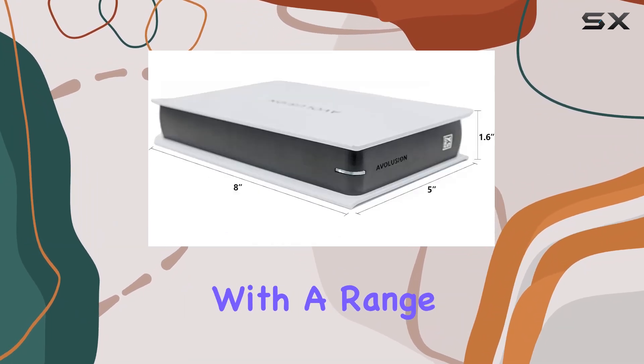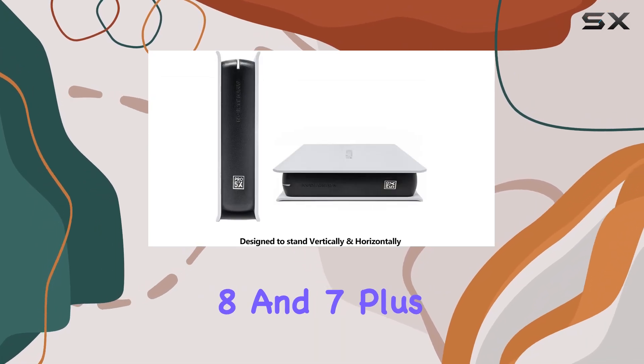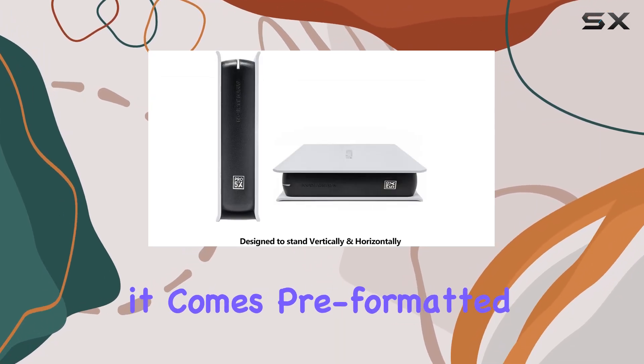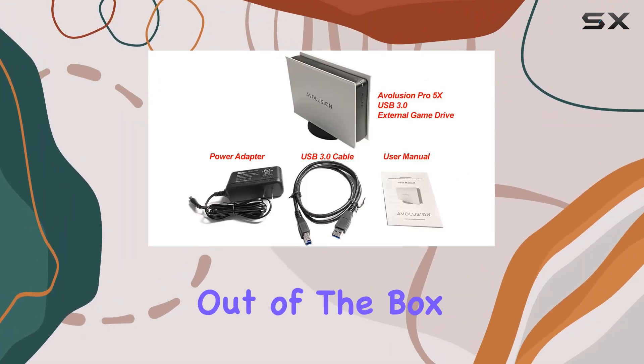its compatibility with a range of Windows operating systems, including Windows 11, 10, 8, and 7. Plus, it comes pre-formatted with the NTFS file system, so you can start using it right out of the box without any hassle.